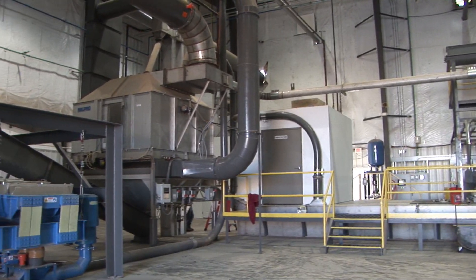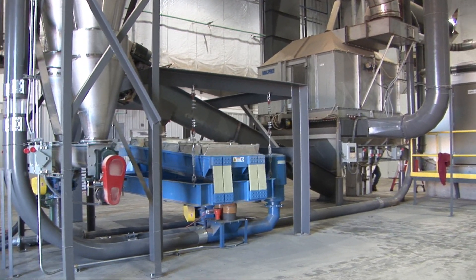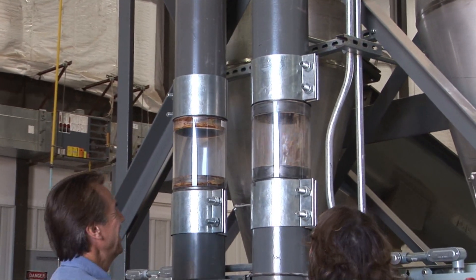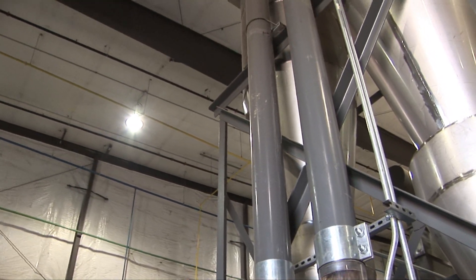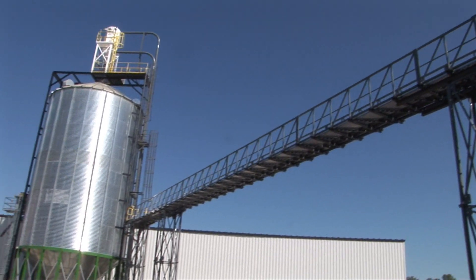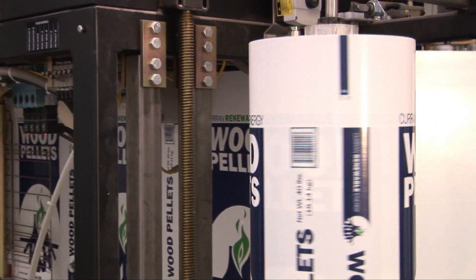After the pellet is cut to the three-quarter inch that you want, what happens next? There's a system of carrying these pellets to a cooler. In the cooler, we're trying to take a lot of the temperature out of them before they're screened. After they're screened the first time, there's a vacuum pump that pulls them to our main storage silo, and then our bagging line pulls from the storage silo. That storage silo, when it's full, holds 600 ton.